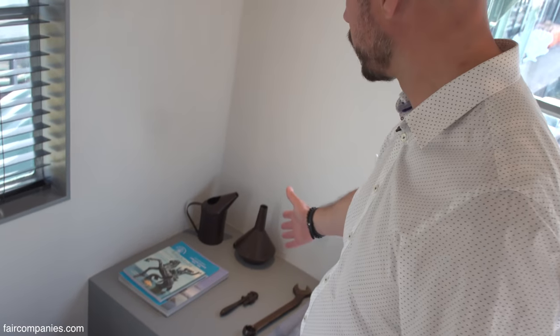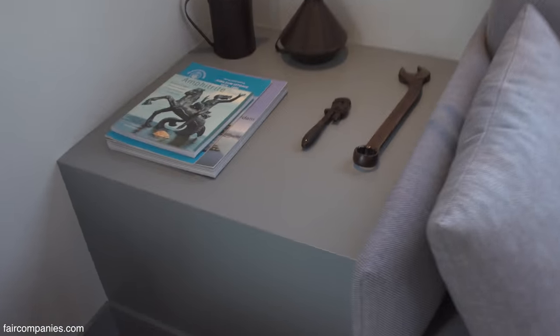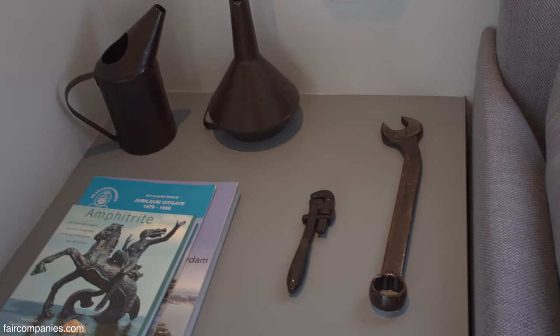These are some old parts we found in the top room where the crane driver used to be — actually these are the tools he used to operate the crane.